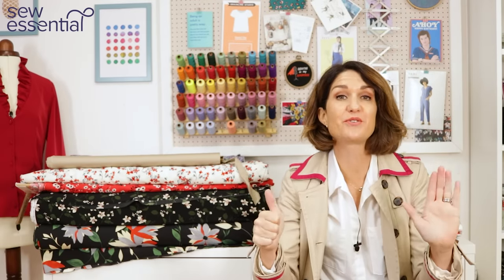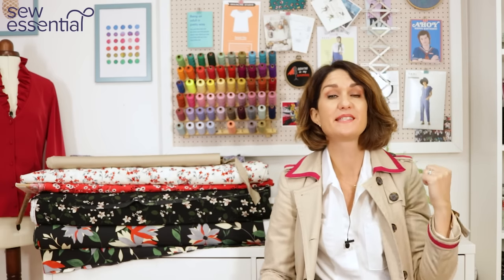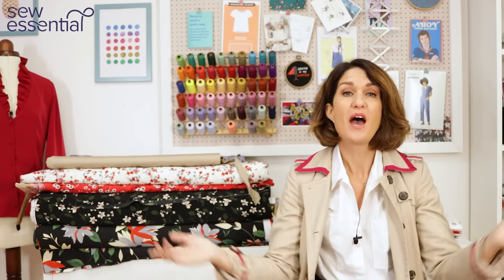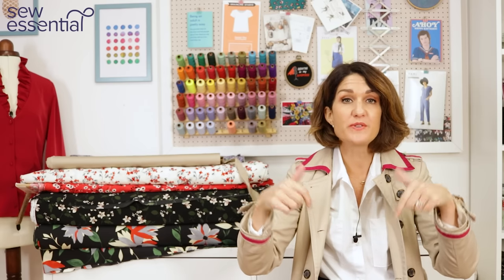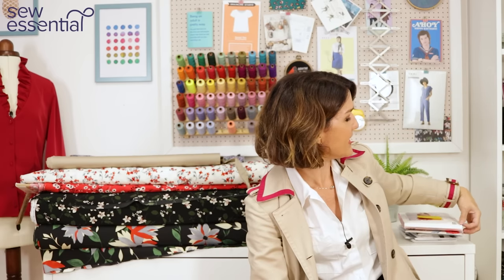Hi, I'm Lucy from Sew Essential and I'm here today with six key trends for autumn 2023 and the fabrics and patterns you can sew them up in. I'll link everything below and you'll also find a link to our newsletter for a weekly dose of sewing inspiration. So let's get started with the trends.